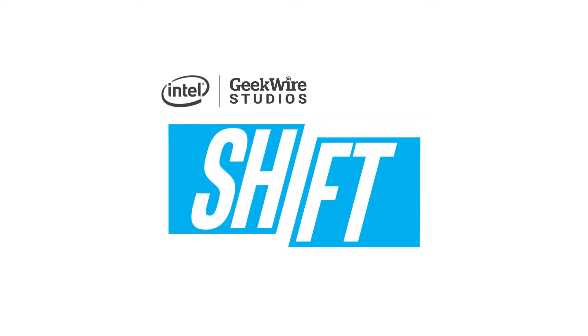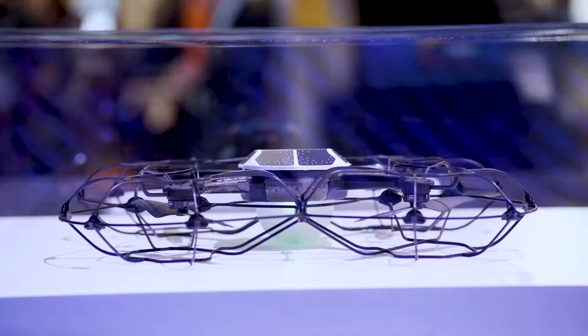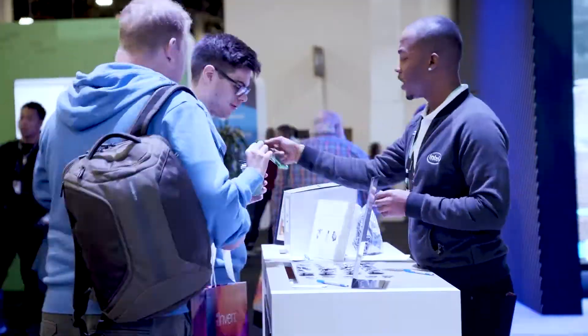The GeekWire Studios team is back here in Las Vegas for the AWS reInvent Conference. Coming up, we'll talk to those on the front line of high-performance computing — how instances powered by Intel from AWS are improving compute performance and the bottom line for customers. I'm your host, Steph Strickland. Thanks so much for watching Shift, presented by Intel and GeekWire.